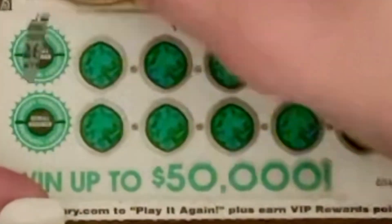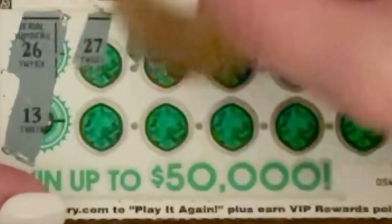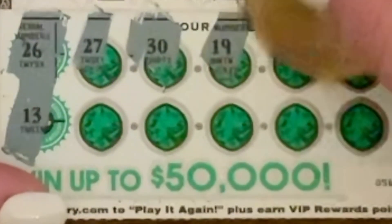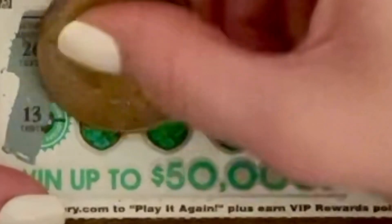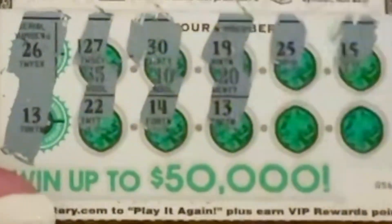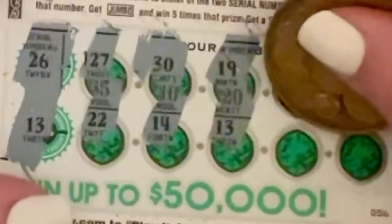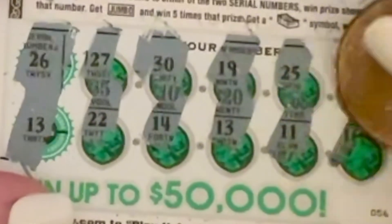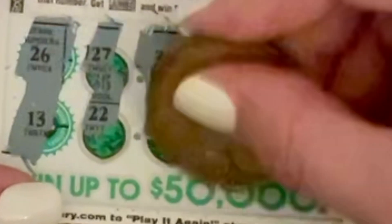Next up, we're looking for number 26 and 13. I would love to hear from you guys — what kind of videos do you want to see next? We got a winner. Let's see if there's any other wins. Let's scratch off number 13 and see what we win. No! Another ticket.